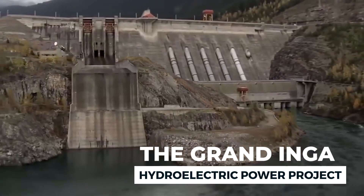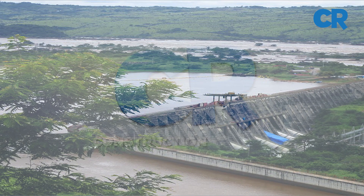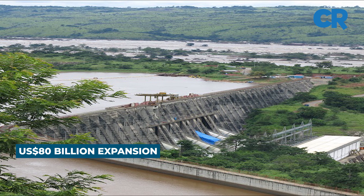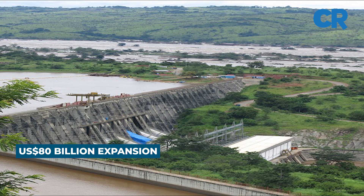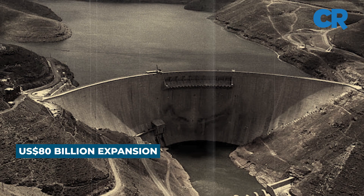The Grand Inga Hydroelectric Power Project is a massive $80 billion expansion to the existing 351 megawatt Inga 1 and the 1,424 megawatt Inga 2 plants in the Democratic Republic of Congo, which were commissioned in 1972 and 1982 respectively.